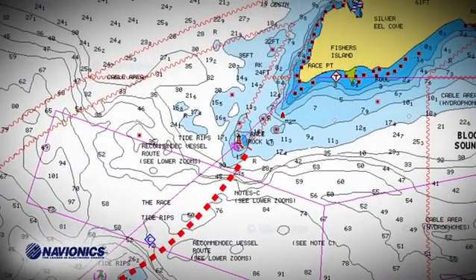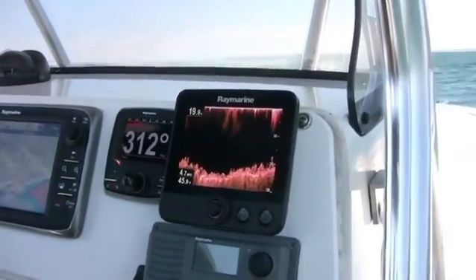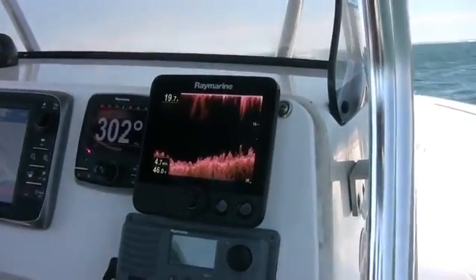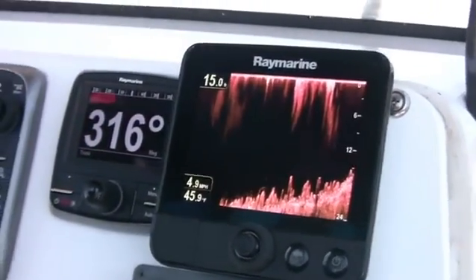We're going to take you up alongside Race Rock Lighthouse now. We'll kind of just do a 360 around the light and show you some of the structure with the DownVision and see what those big rock piles down there look like. Amazing structure around here.